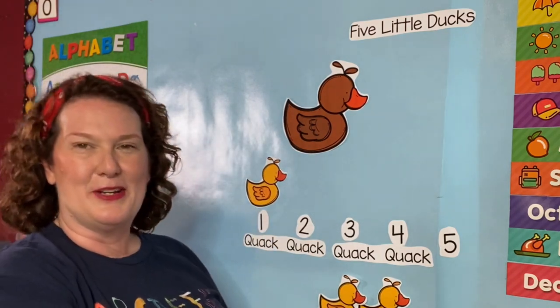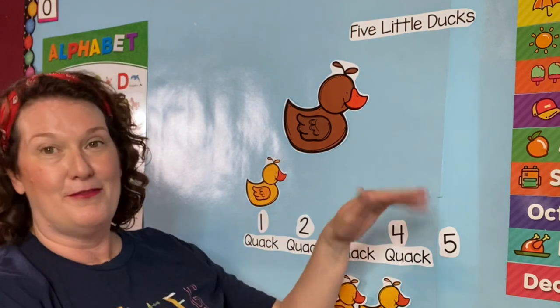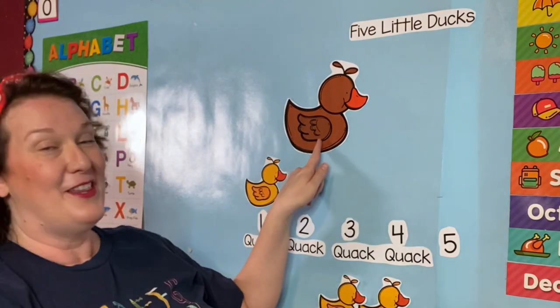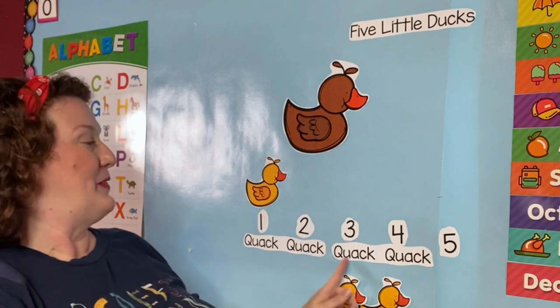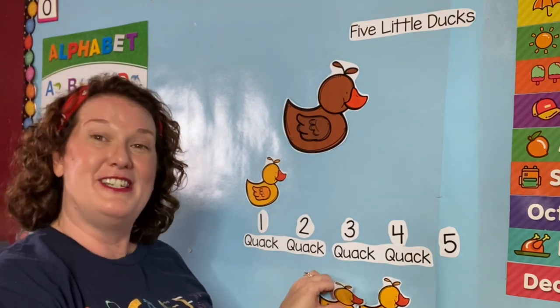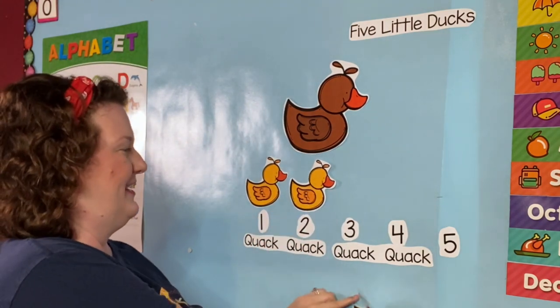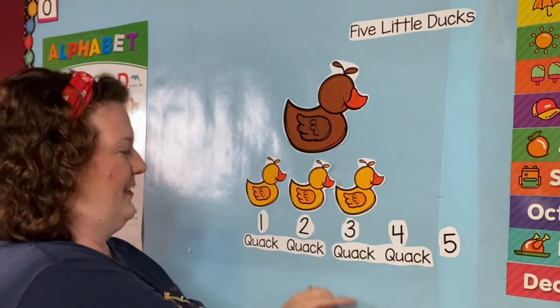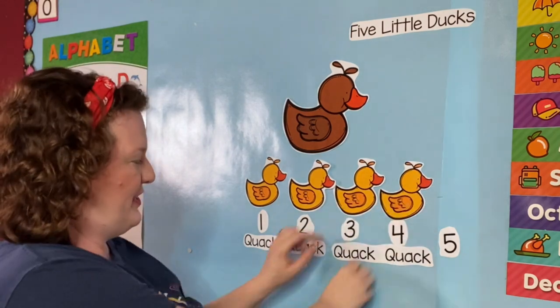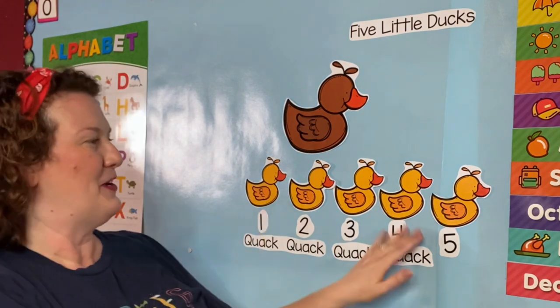One little duck went out one day over the hills and far away. Mother duck said quack, quack, quack, quack. And all of her little ducks came back! One, two, three, four, and five. Oh good, they all came back.